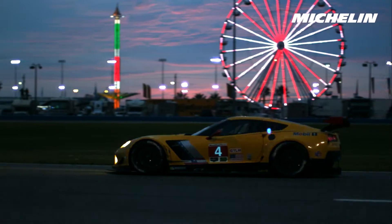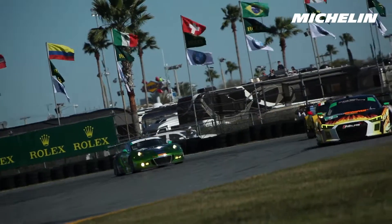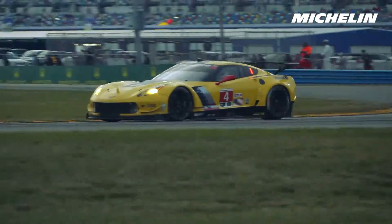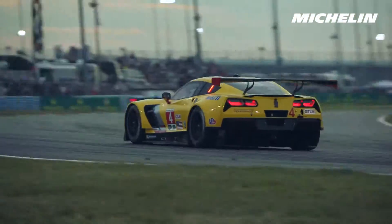What a race from start to finish! This whole year has been a bit of a whirlwind — it's the first time in a long time that the class has changed quite a bit. But for us at Corvette, we have a car that's pretty similar to what we had last year.